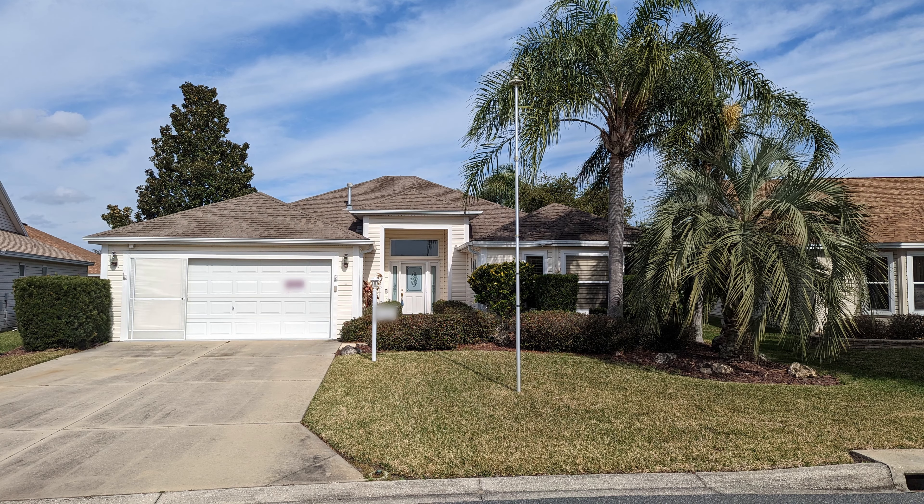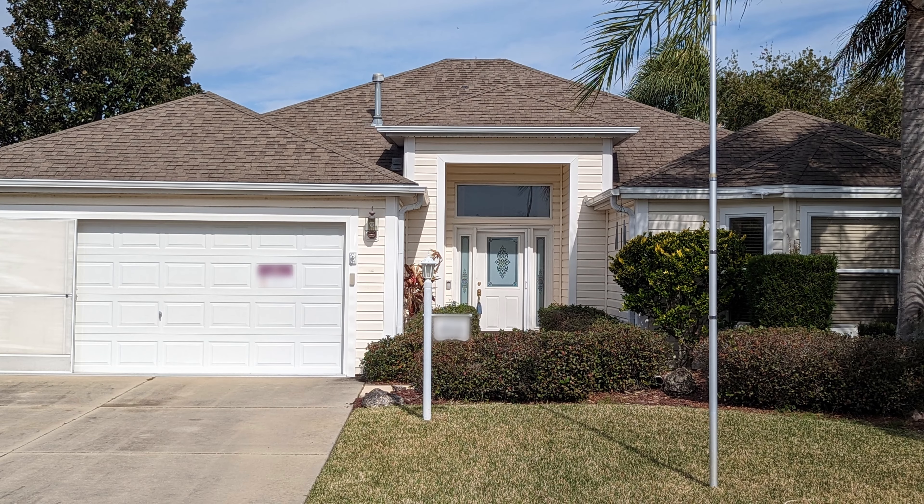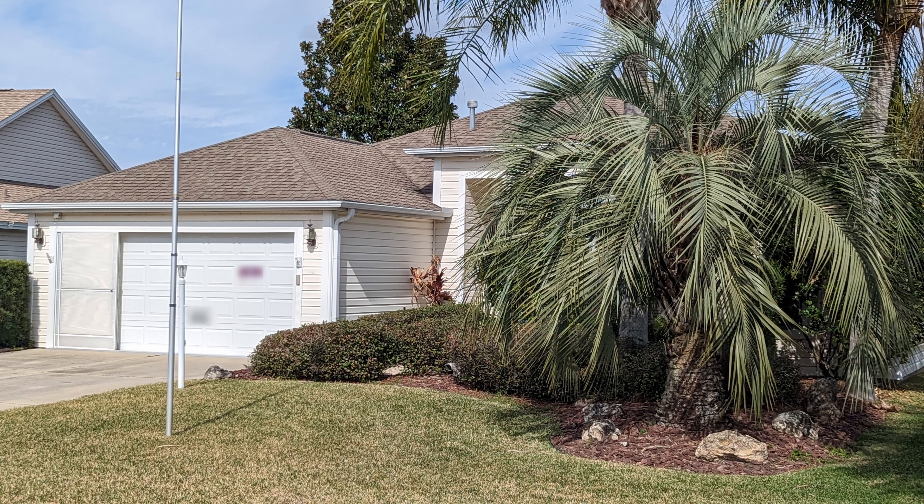We're going to have drone footage, photographs, a walkthrough, and an analysis of the surrounding area and what prices per square foot are estimated to be.